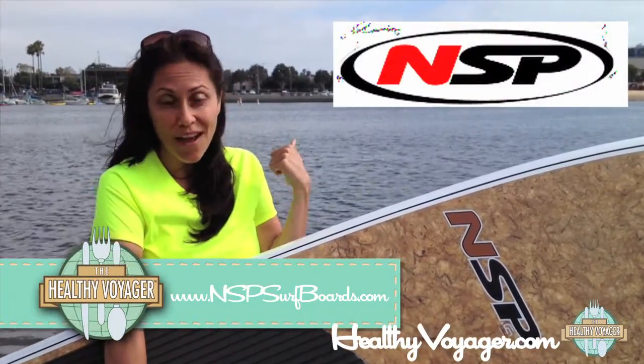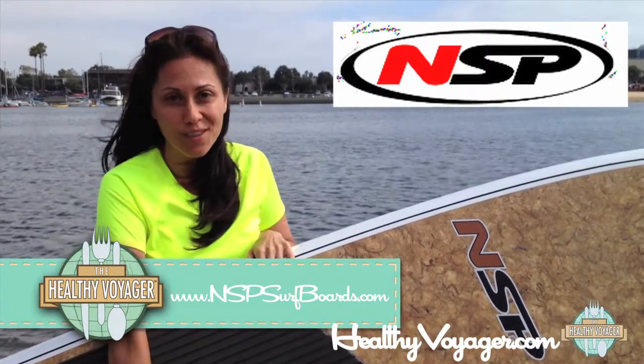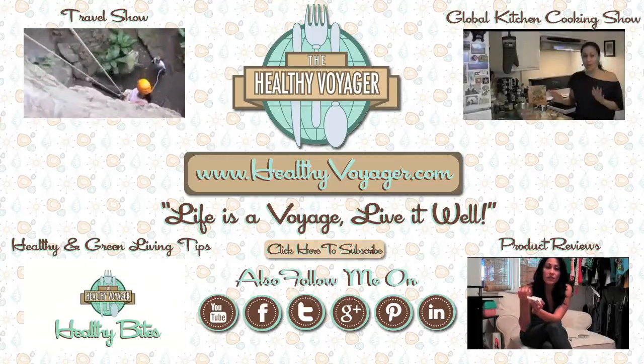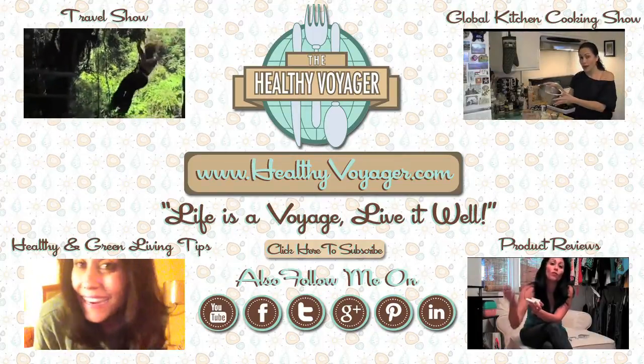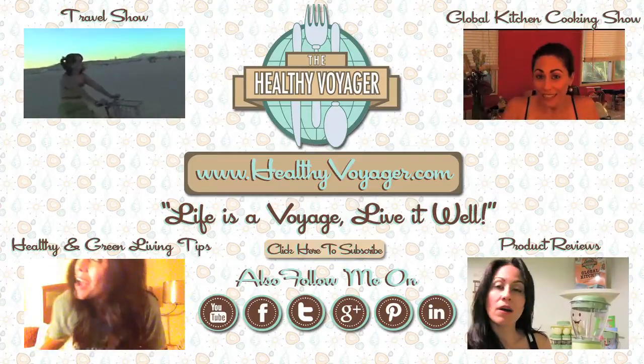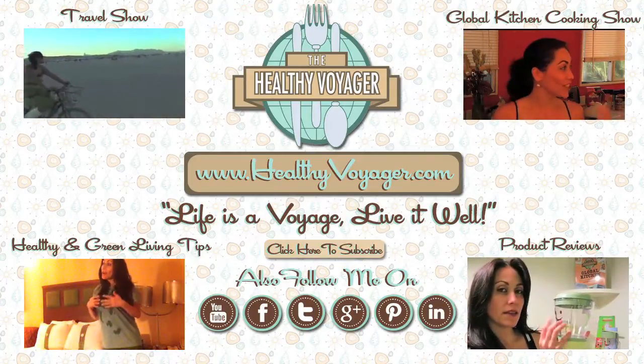I love this board. I'm going to go head out on the water. Check them out at NSPSurfBoards.com. Bye! We'll see you next time.